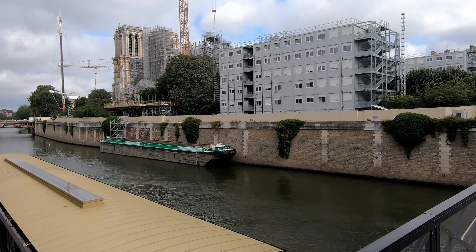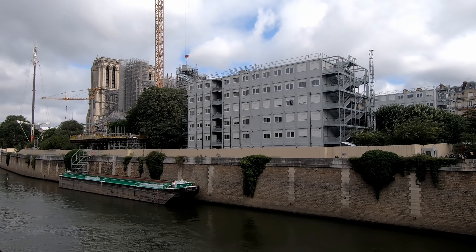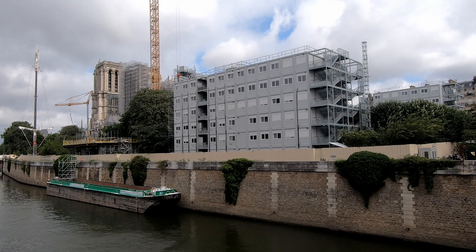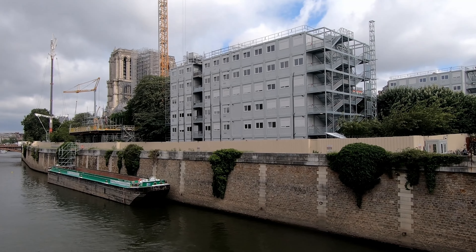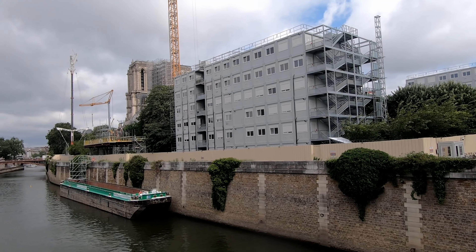Here's again the construction here at Notre Dame. And right in front of me is modular temporary accommodations for the people who are working here — I've never seen anything like that before. It's like a pop-up temporary apartment building. It's pretty neat.